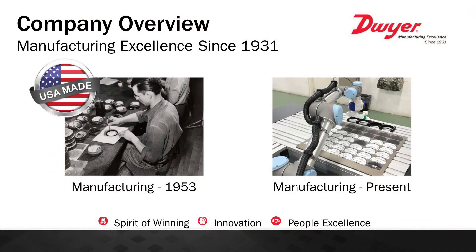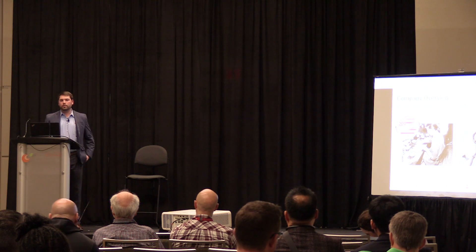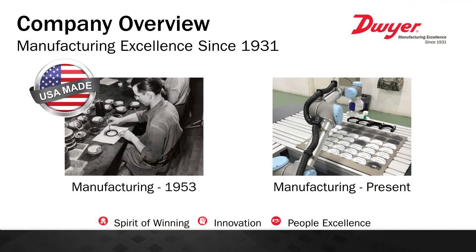For those of you who aren't familiar with Dwyer Instruments, we've been manufacturing instrumentation for the HVAC market since 1931. Most people know Dwyer for our air differential pressure gauge, our Magnehelic, which we started manufacturing in 1953. As you can see here, things have drastically changed from 1953 to today. We had more manual processes when manufacturing these gauges, and now we're using collaborative robots to improve efficiency and product quality.